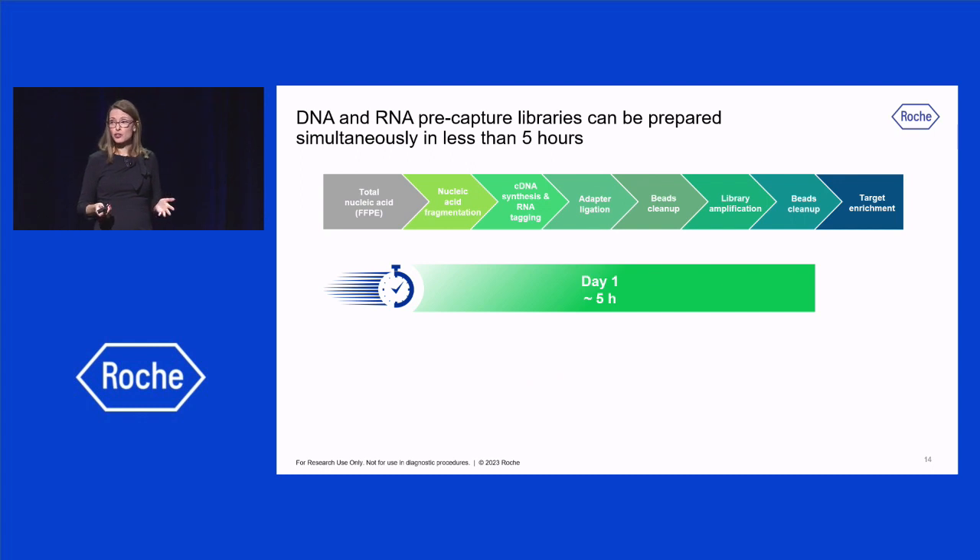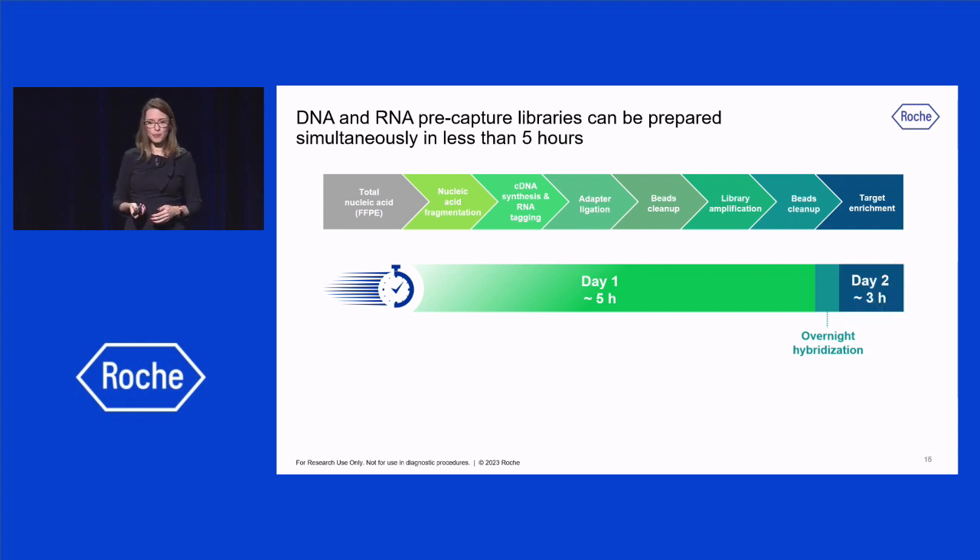Simultaneous DNA and RNA pre-capture libraries can be completed in less than five hours, from fragmentation to post-amplification beads cleanup. Library QC and target enrichment setup can be performed on day one, for hybridization to happen overnight. On day two, captured libraries are washed and amplified, which takes around three hours. So overall, it takes only one and a half days to generate sequencing-ready, target-enriched libraries from a sample containing both DNA and RNA as initial input.